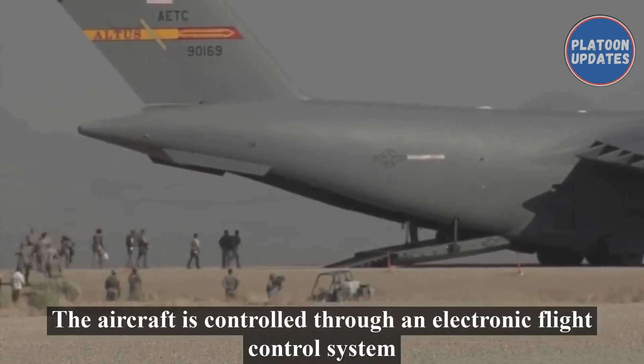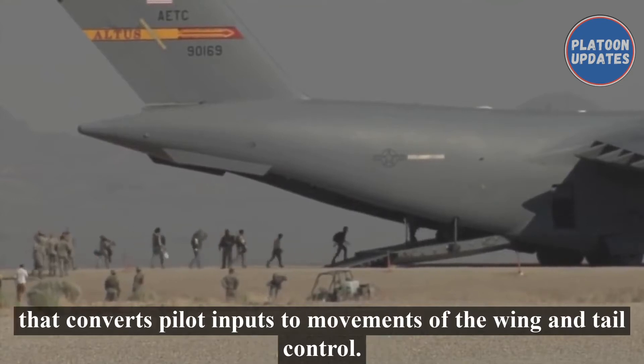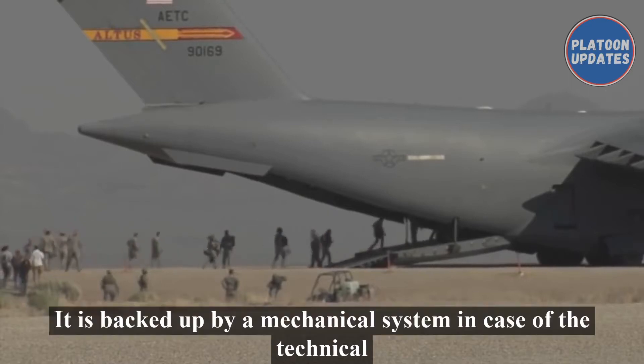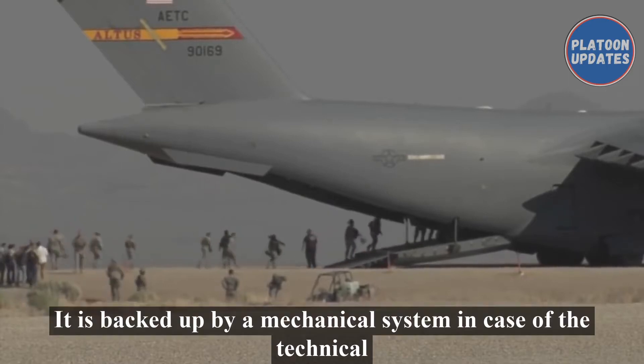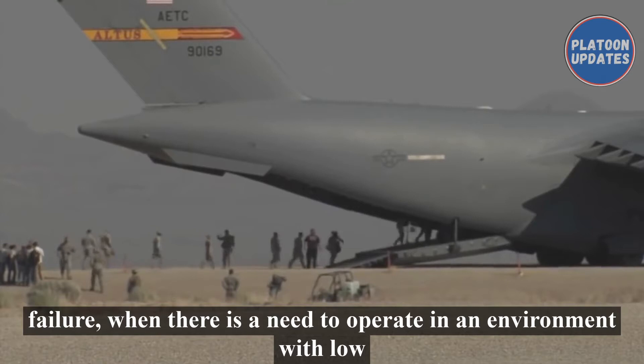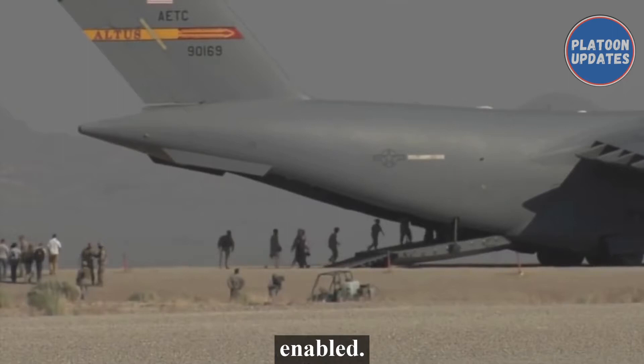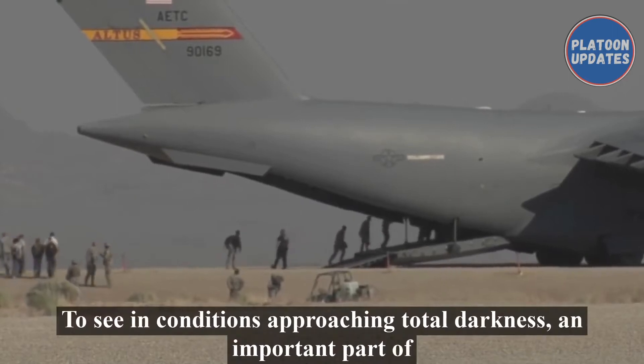The aircraft is controlled through an electronic flight control system that converts pilot inputs to movements of the wing and tail control surfaces, backed up by a mechanical system in case of technical failure. When there is a need to operate in an environment with a low level of light, the crew can use night vision goggles (NVG) that enable them to see in conditions approaching total darkness.